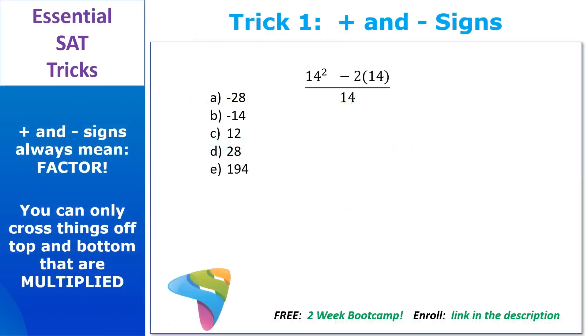On the test, plus and minus signs always mean factors. So if you get a question and you see a minus sign, you might be tempted to cross off the 14s on the top and bottom — but you can't. You can only cross off things that are multiplied. You can't cross things off that are part of a plus or minus expression. Instead, ask yourself what you have that's the same on both sides of the minus sign. You have a 14, so factor the 14 out to the left and put what's left over inside the parentheses.